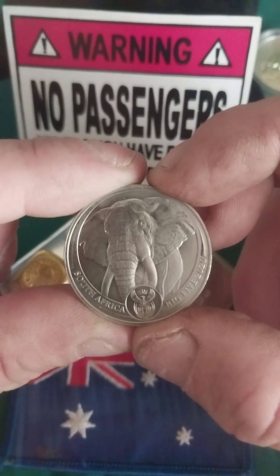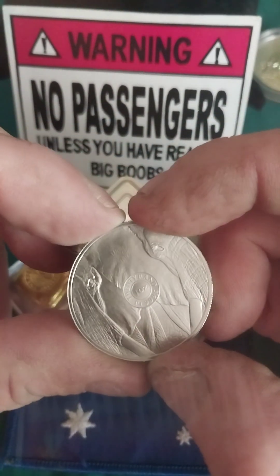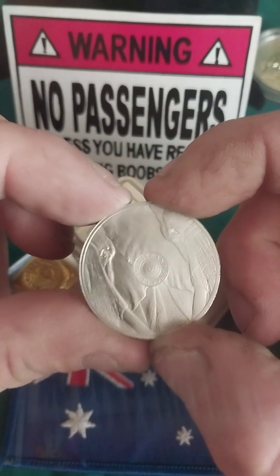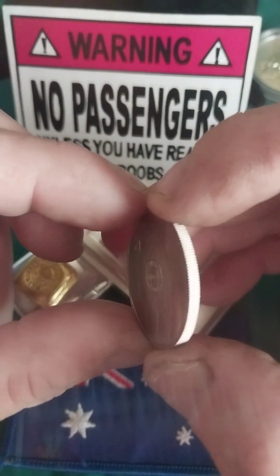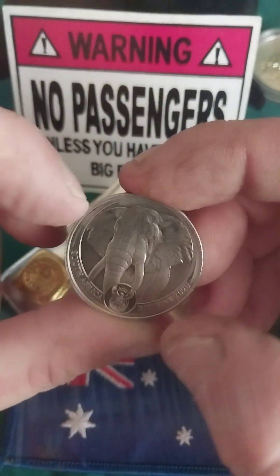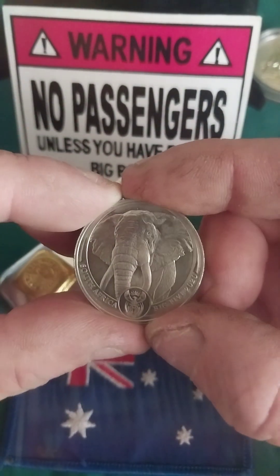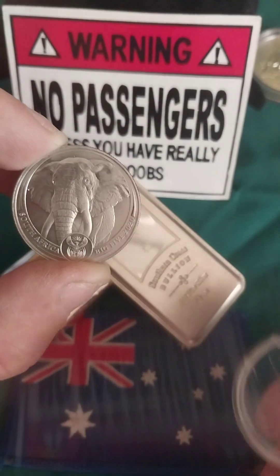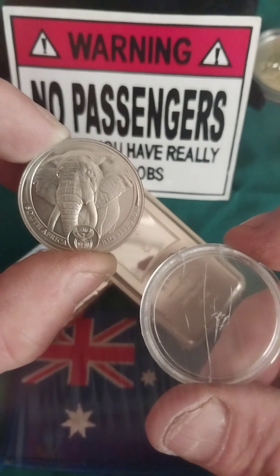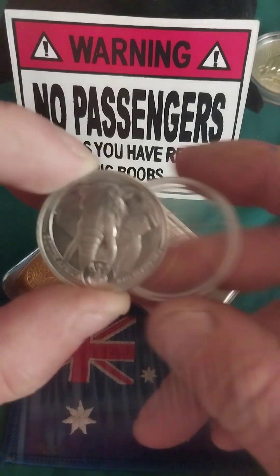I had my door open — I live in a little garden shed, it's hot as hell. I had to take this out of a plastic capsule because it hit 40-odd degrees the other day, and the coin was in the capsule so tight from the heat that it cracked it.